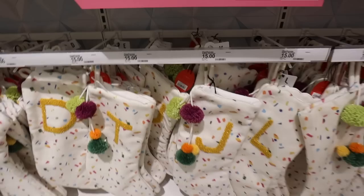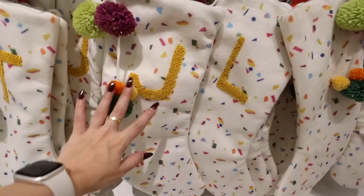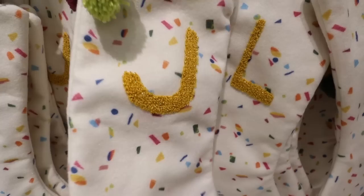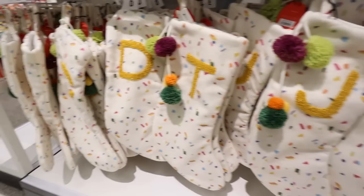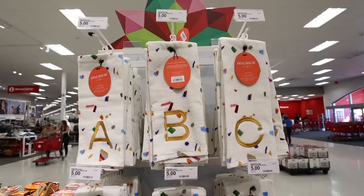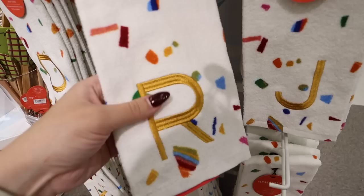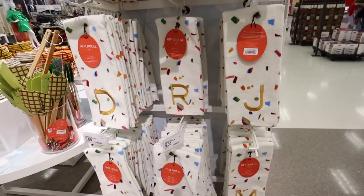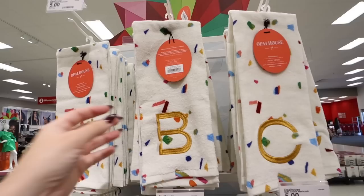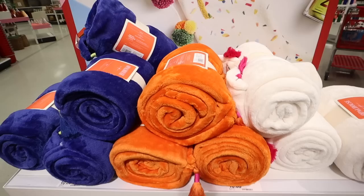Opal House came out with new Christmas stockings this year — they have a confetti look with a mustard letter that has gold embroidery and pom-poms with little gold embroidery in them. These are so fun and they're $15. That same confetti design is also on bathroom towels — really nice, $5 each, embroidered beautifully. You could layer them with any other color towel. They feel festive but great for all year round.